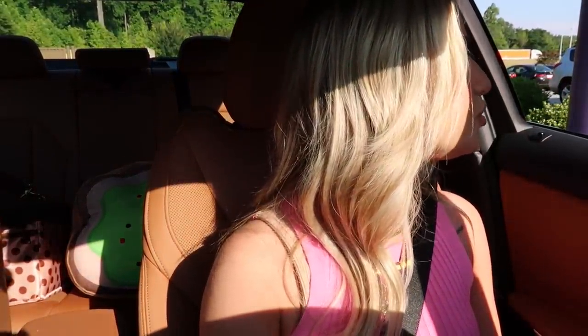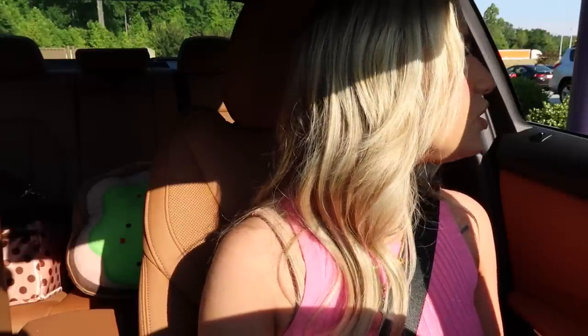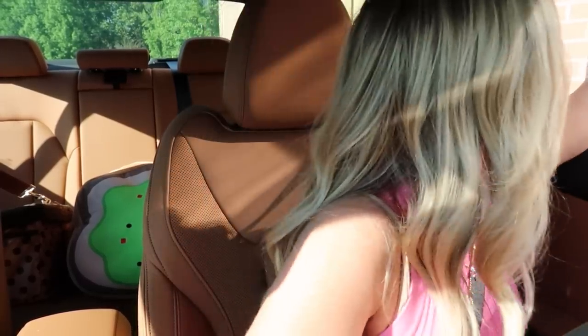Hi, could I just get two Doritos Locos Taco Supremes, and some Diablo sauce with that? Do you guys have Diet Mountain Dew? They have Mountain Dew Zero. Do they have diet Pepsi? Okay, I'll do a small diet Pepsi then. Oh man, I was kind of hoping for some Mountain Dew, but Mountain Dew Zero starts with an M. Diet Mountain Dew starts with a D — do they even make diet Mountain Dew? I don't ever drink Mountain Dew so I'm not familiar. I'm so thirsty I'm gonna get water at the next spot.